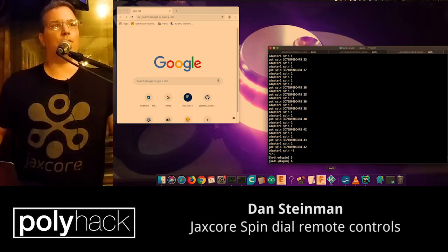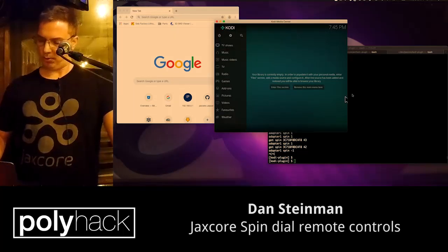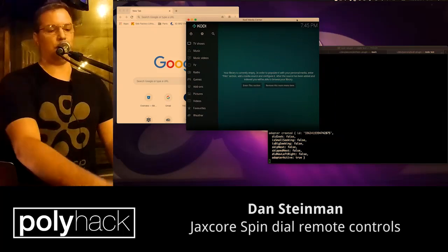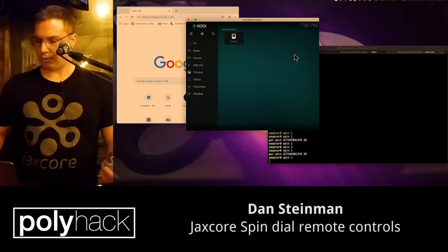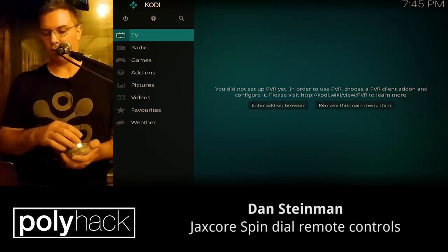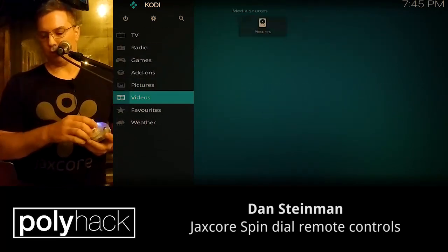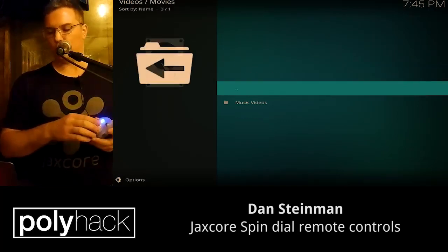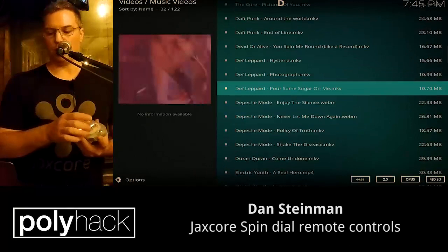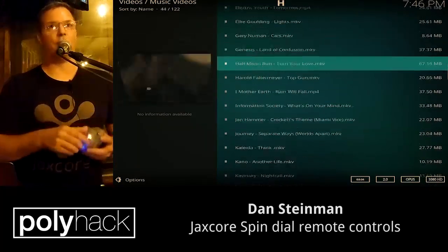Kodi is a media player. It's pretty common — people use Raspberry Pis and install it to play their music and movies. So you'll see the lights flash on this thing. Everyone can see this, right? So as you'll see, I'm controlling Kodi with a dial. Now that I get around to my music video collection, I'll give you guys an idea what it's like to use something like this. How many people here actually use Kodi? Have you guys ever seen a remote control work this fast?